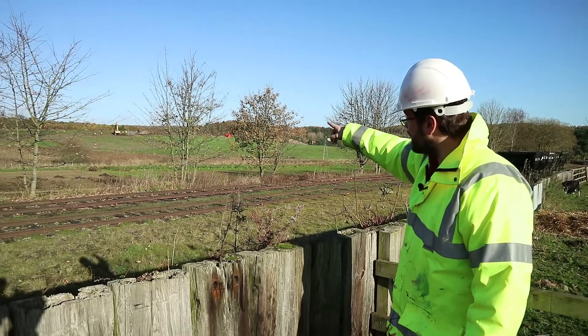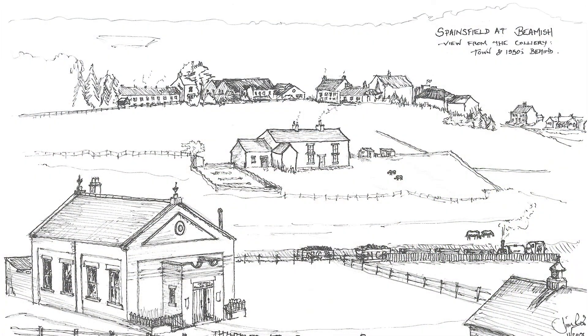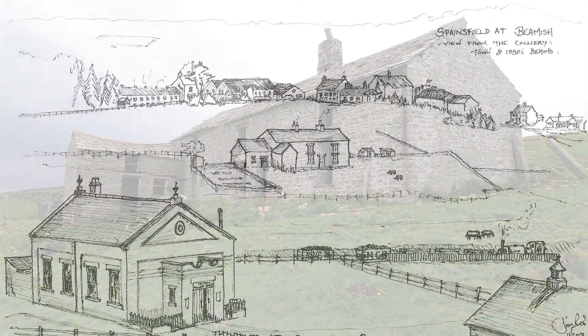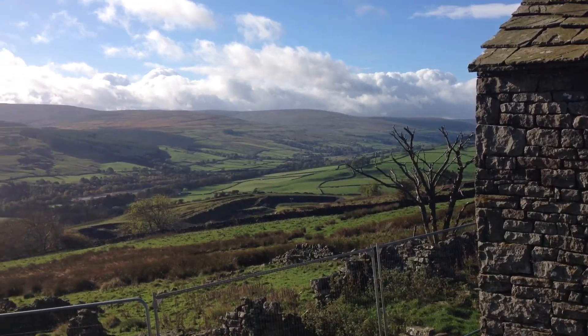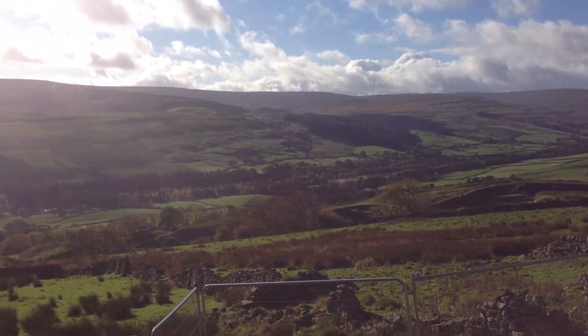And Spainsfield Farm is going to be built about where the digger is at the moment. We're just looking at the precise location to make sure we get the angle of the field behind it. Spainsfield where it was placed up in Weardale was on quite a steep slope and we want to recreate that as accurately as possible.